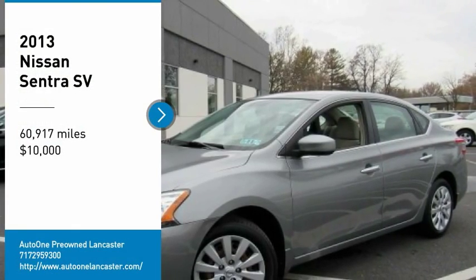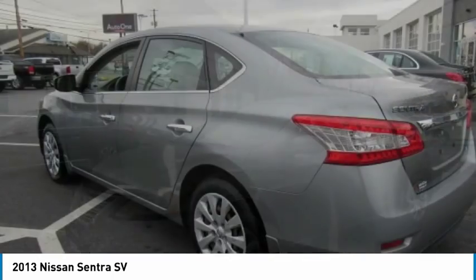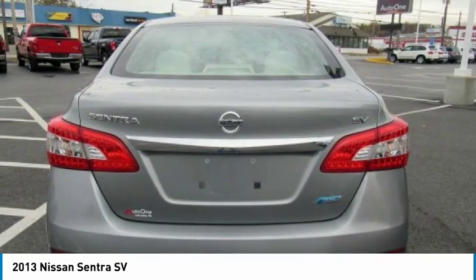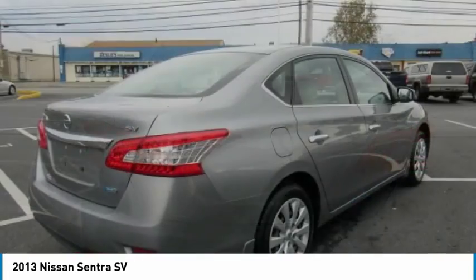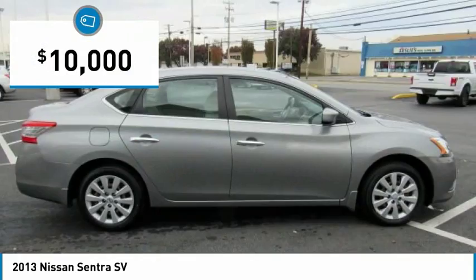Make a great choice today with the 2013 Sentra. With its spacious and versatile interior and stellar fuel efficiency, the Nissan Sentra is the obvious choice for anyone who wants to enjoy a stylish and comfortable ride, and is priced below $10,000.